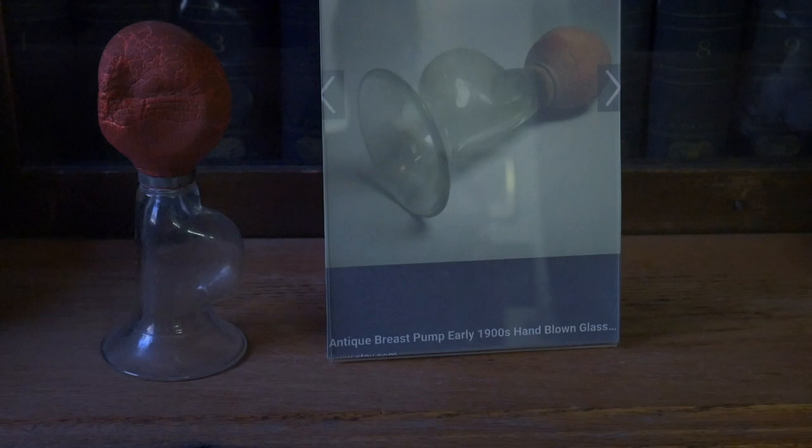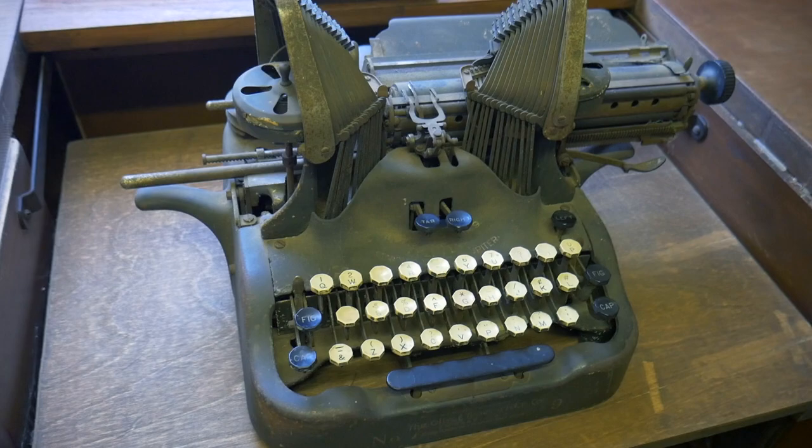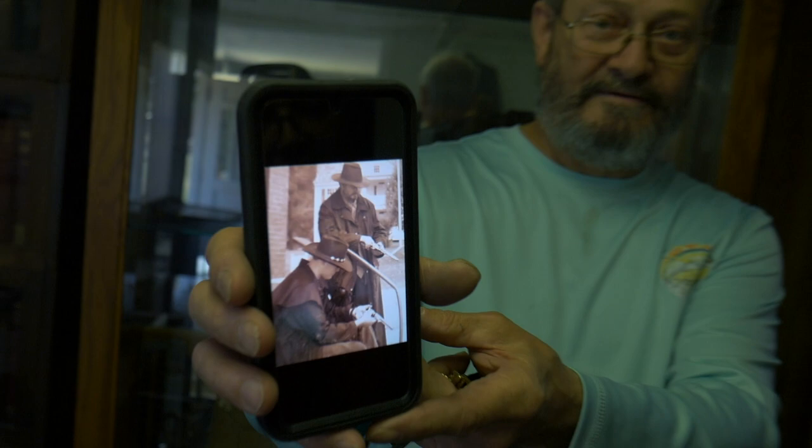I had some photographs taken in front of the store a few years ago. Is that you? Yeah, that's my son, and the Old West look. That's awesome. It looks so real.